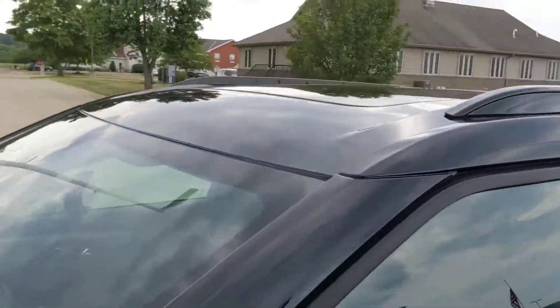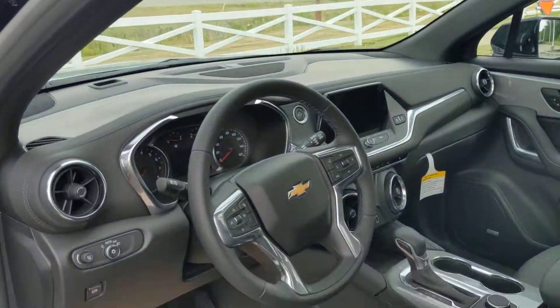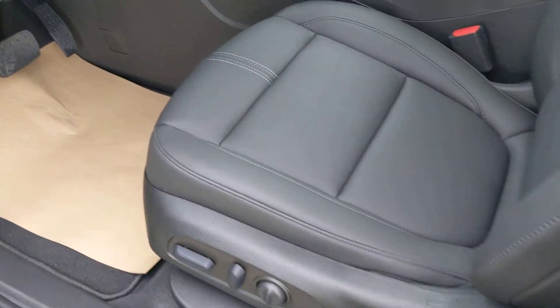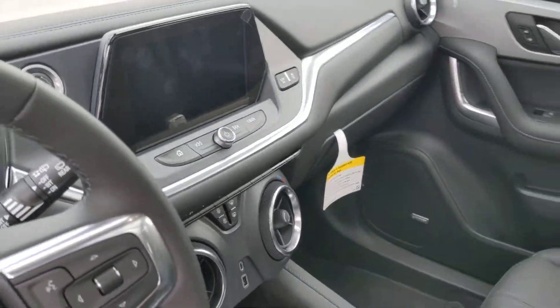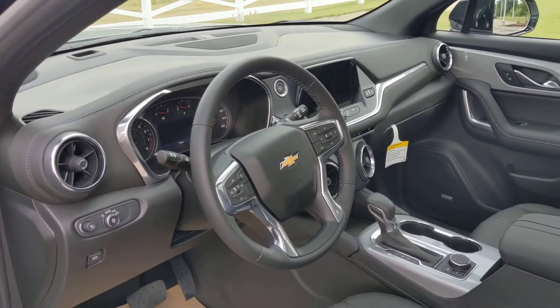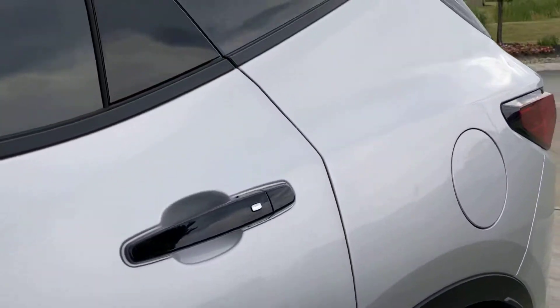It's a 3LT with a black roof and the panoramic roof package. Of course, it does have your heated leather seats, Bluetooth, backup camera. It's a Redline Edition with the black 20-inch wheels. Super sharp vehicle.